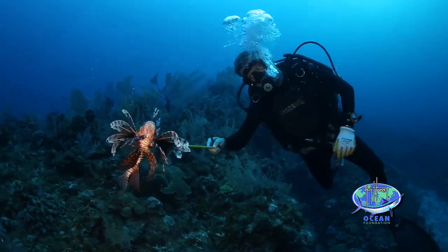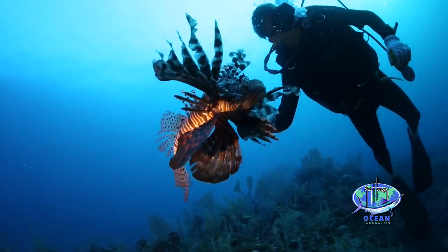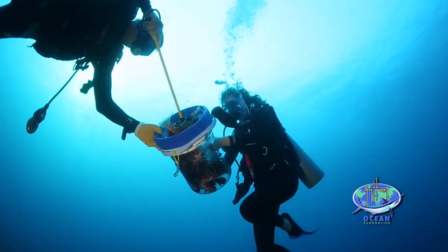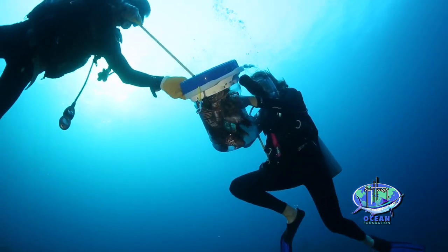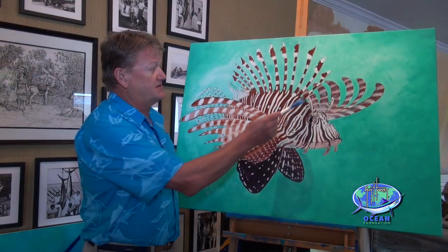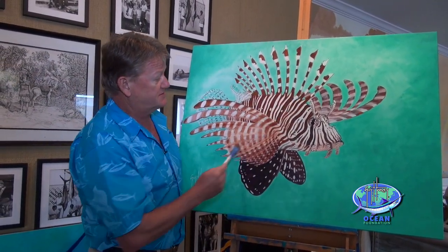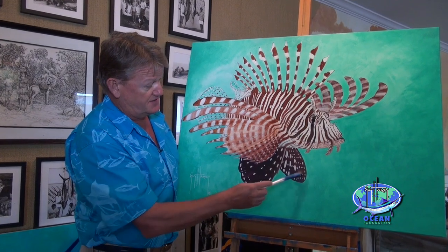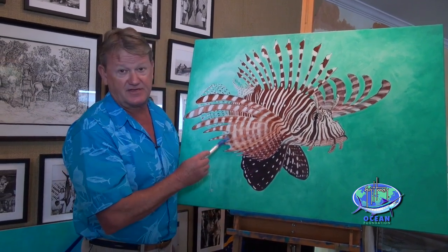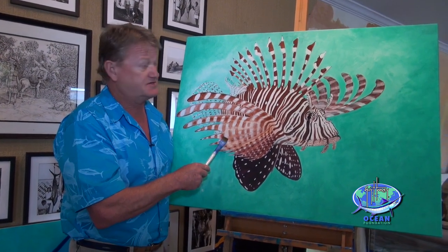One aspect of their behavior that makes them approachable underwater is that they are very bold animals. You can actually go right up to them and they don't move, so you can shoot them with a hand spear. It requires a certain amount of skill and technique because they've got very dangerous dorsal spines — there are 13 spines on the dorsal fin, one each on the pelvic fins, and the anal fin has three. You want to avoid contact with these areas.